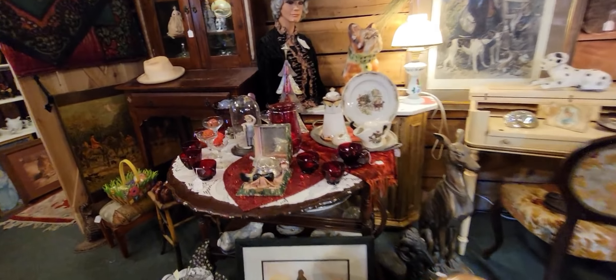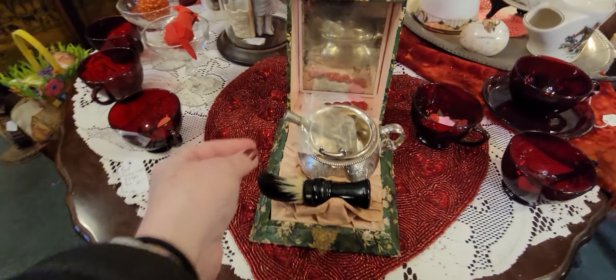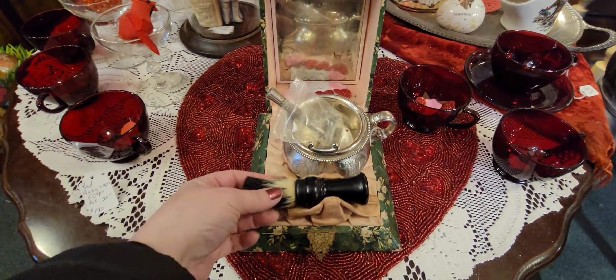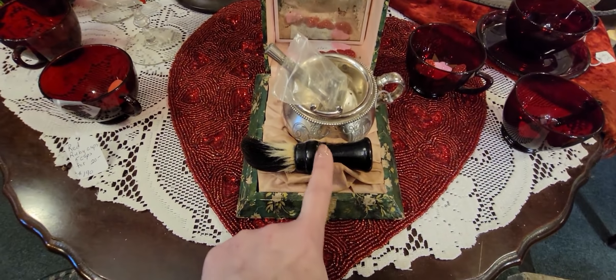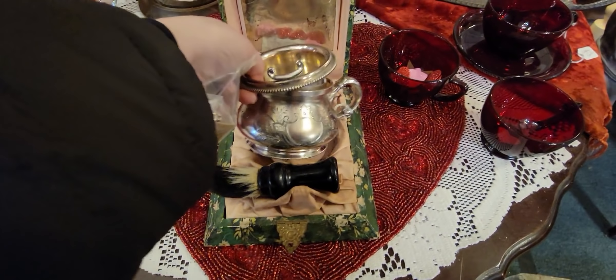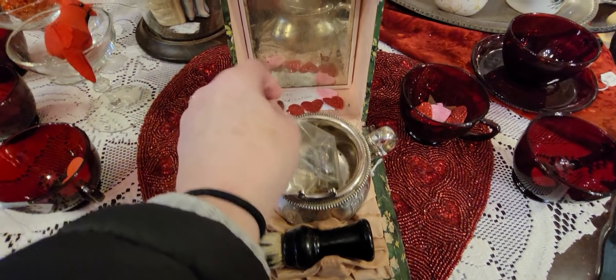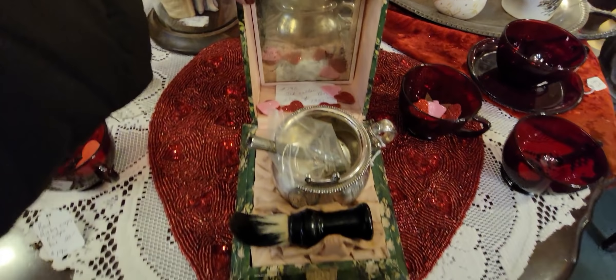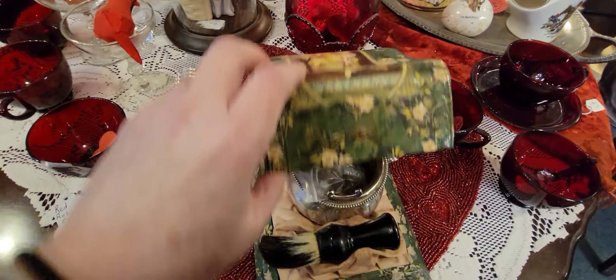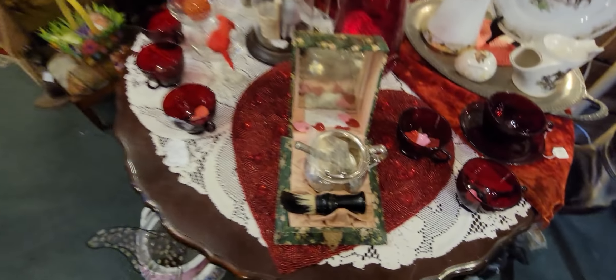Here's a nice fun little Valentine's Day setup. And look at this — look at this old shaving kit! We've got the holder for the brush and the razor, and then we've got the shaving mug and this beautiful box. It's $135 but wow — very, very cool.